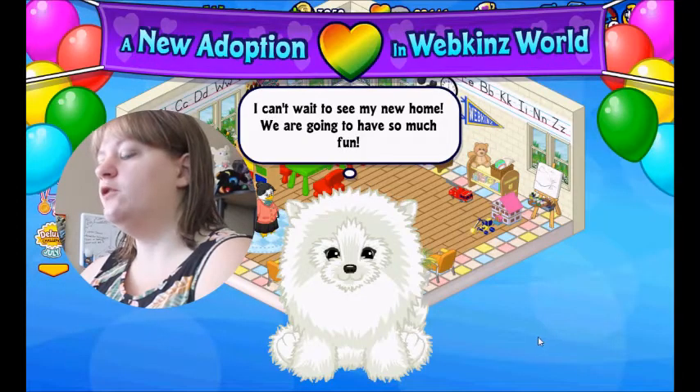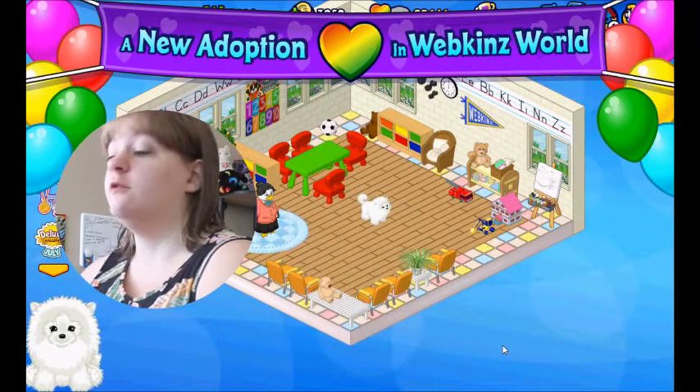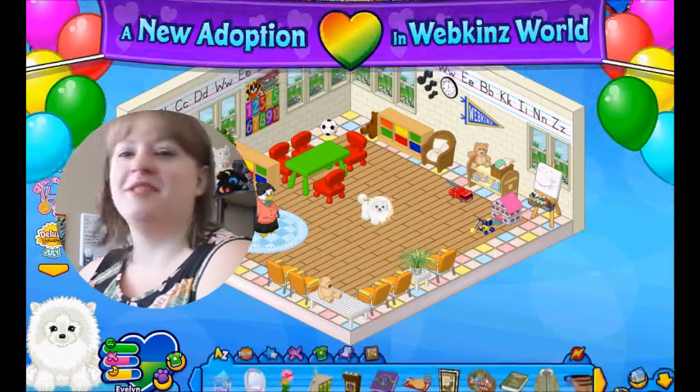All right here we go. She's a little floofball — that's what I should have named her, floofball. Darn. Too late now.